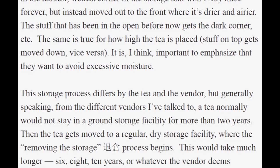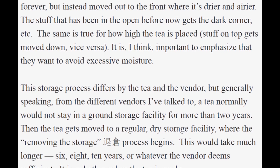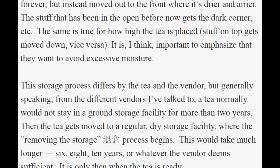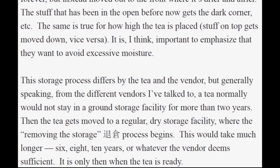This storage process differs by tea and vendor, but generally a tea would not stay in a ground storage facility for more than two years. The tea then gets moved to a regular dry storage facility where the removing-the-storage process begins — taking much longer, six, eight, ten years or whatever the vendor deems sufficient. We can think of this as related to ripe tea processing, which exposes raw maocha to heavy heat and humidity for typically 45 days before airing out. Like that process, traditional storage is designed to ferment and mature the tea, making it smoother and more mellow.